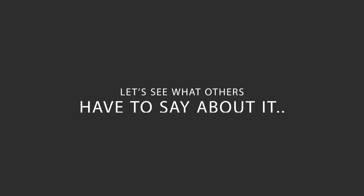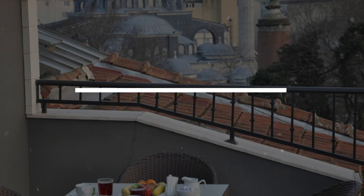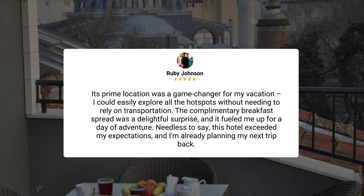Here's what other travelers have to say about this hotel. My recent stay at this hotel was nothing short of amazing. From the moment I walked in, I was greeted by the most welcoming and attentive staff. The trendy decor gave off a super cool vibe, and the room was not only stylish but also incredibly comfortable. I honestly had the best night's sleep in ages — that mattress deserves an award. Its prime location was a game-changer for my vacation. I could easily explore all the hot spots without needing to rely on transportation. The complimentary breakfast spread was a delightful surprise, and it fueled me up for a day of adventure. Needless to say, this hotel exceeded my expectations, and I'm already planning my next trip back.